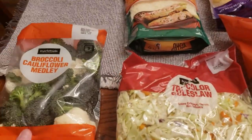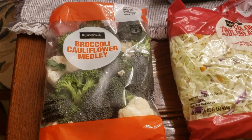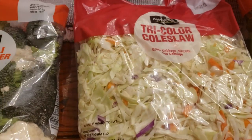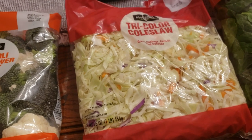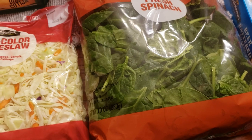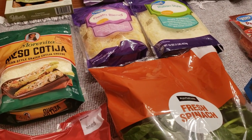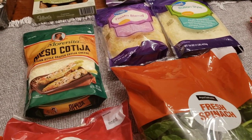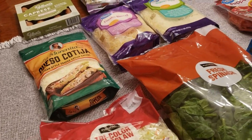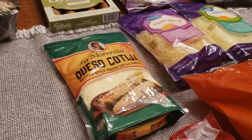Starting over here, we have a fresh broccoli cauliflower medley at $2.88. This is a tri-color coleslaw mix at $1.98. And then we have some fresh spinach in a bag, also $1.98. That all seems pretty reasonable. Sometimes people comment on the prices, and some stuff seems extremely expensive compared to where we were a year ago, but all of those things seem pretty reasonable for veg.